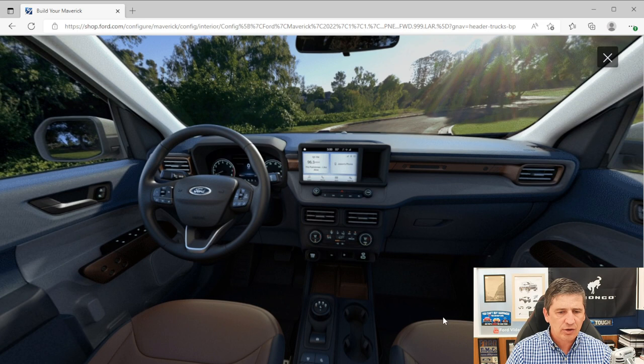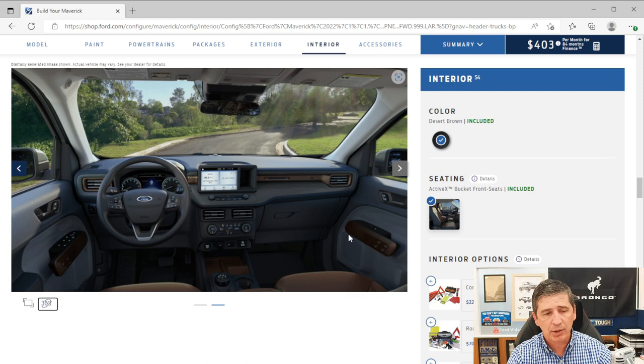FordPass Connect lets you stay connected to the vehicle via the FordPass app. You can unlock and lock the vehicle remotely, remote start from anywhere, schedule a remote start time, check fuel level, and even locate the vehicle. Make sure to download the app when you get your vehicle.